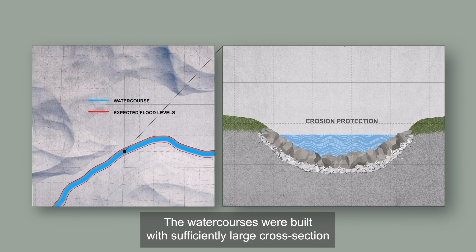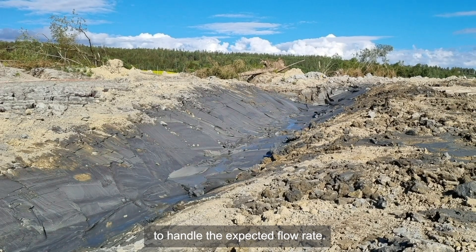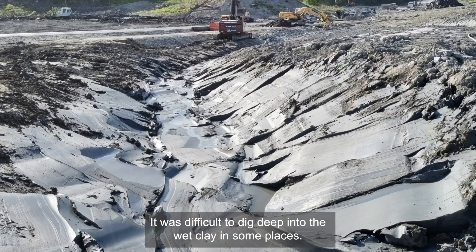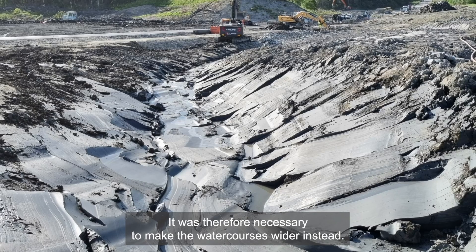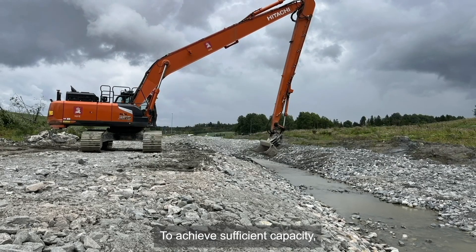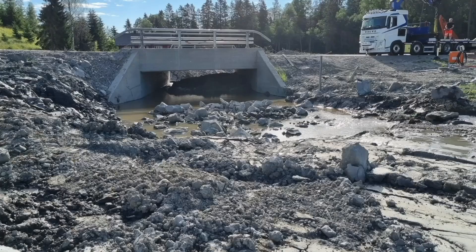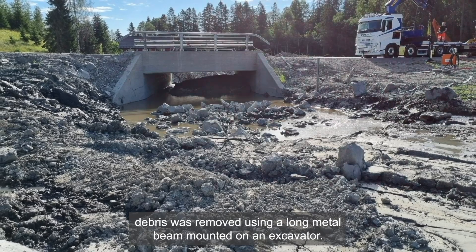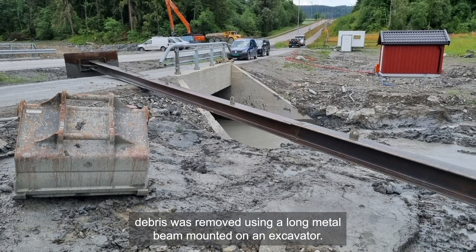The watercourses were built with sufficiently large cross-section to handle the expected flow rate. It was difficult to dig deep into the wet clay in some places, so it was necessary to make the watercourses wider instead, to achieve sufficient capacity. Long-reach, lightweight excavators were required in some areas. To reopen the watercourse that flowed under the road bridge, debris was removed using a long metal beam mounted on an excavator.